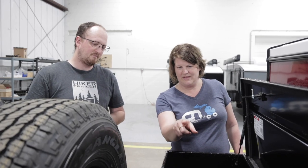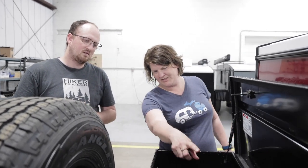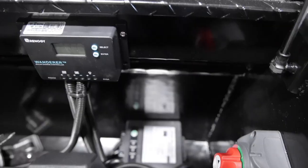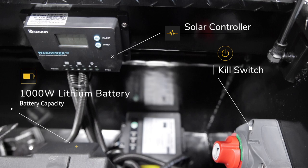We went with the lithium battery, and then we've got the inverter there. What's the device sitting right here? That's the Renogy Wanderer - this is your charge controller for your solar panel.